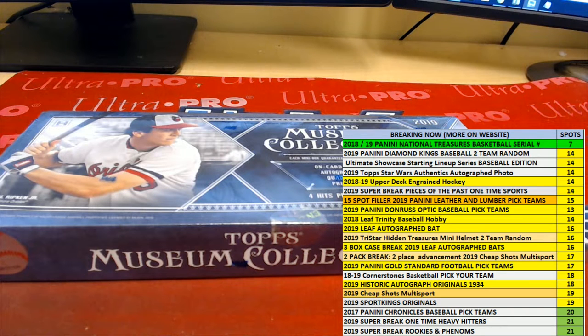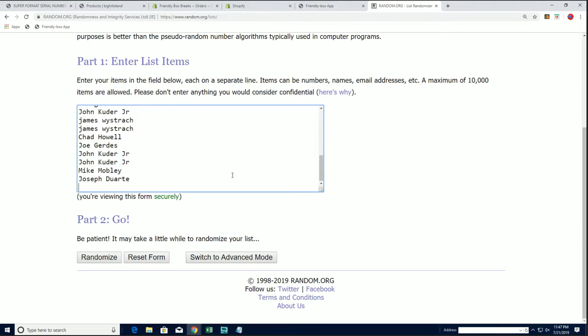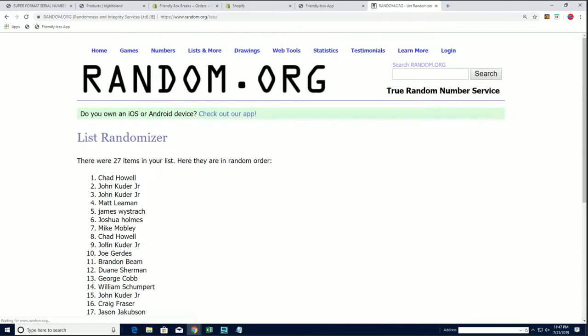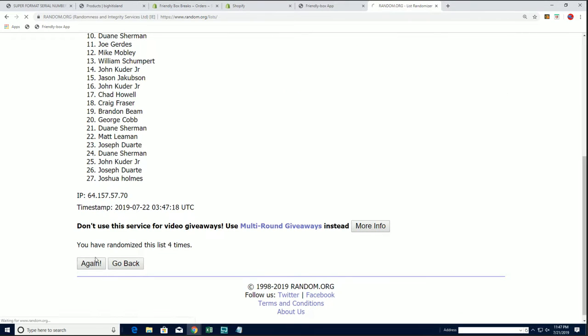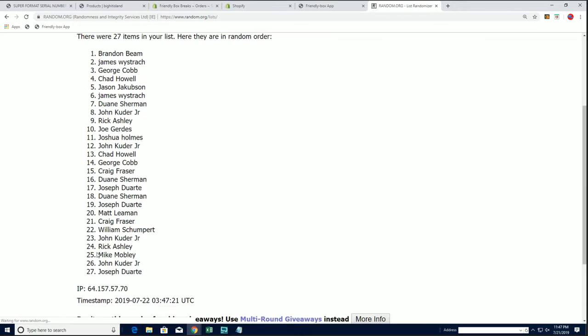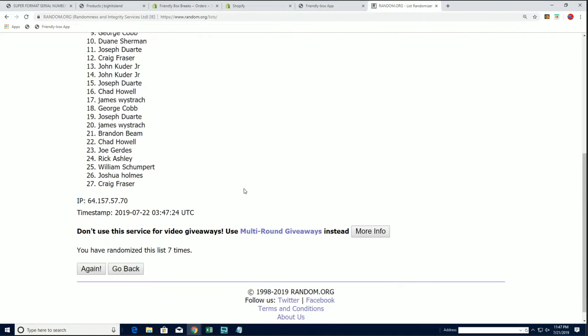All right guys, Topps Museum Collection number 511 is ready to rock and roll. We got all the teams here — two teams to give away. Top spot gets the Blue Jays, second spot gets the Yankees. John K and Jason J, don't hit the bonus teams, let's do these seven times.